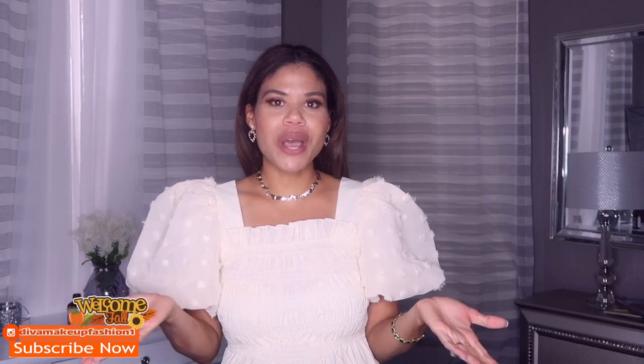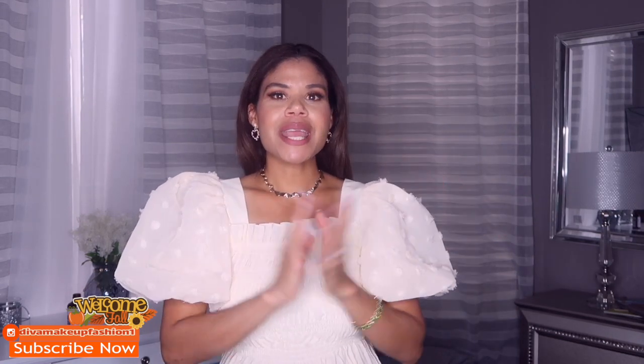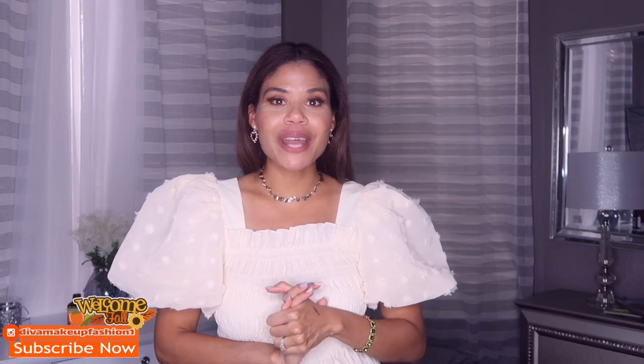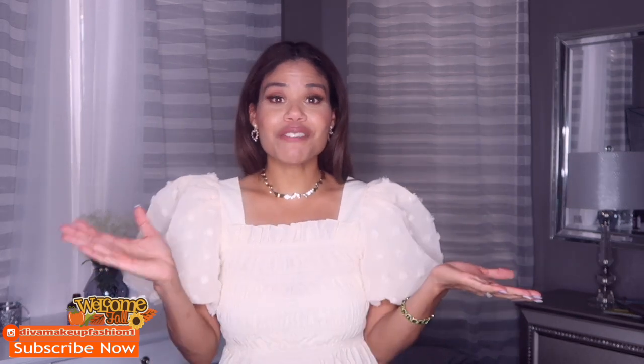Hi chicas, welcome to my channel! Today I have another fashion haul for you guys. I'm going to show you items from TJ Maxx online, Marshalls online, and Last Call. I got many many cute items and I'm so excited because I got all these items on sale — you know me, I don't pay full price.